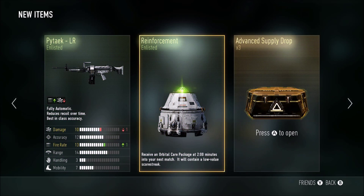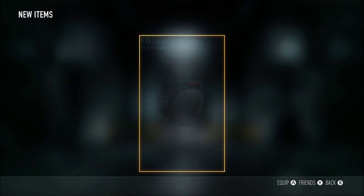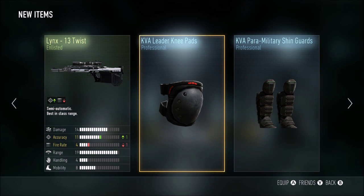What's going on guys, it's your boy Smoothie back with another commentary. Today's topic is going to be on my advanced supply drops — are they worth it, are they not worth it? Pretty much my opinion.